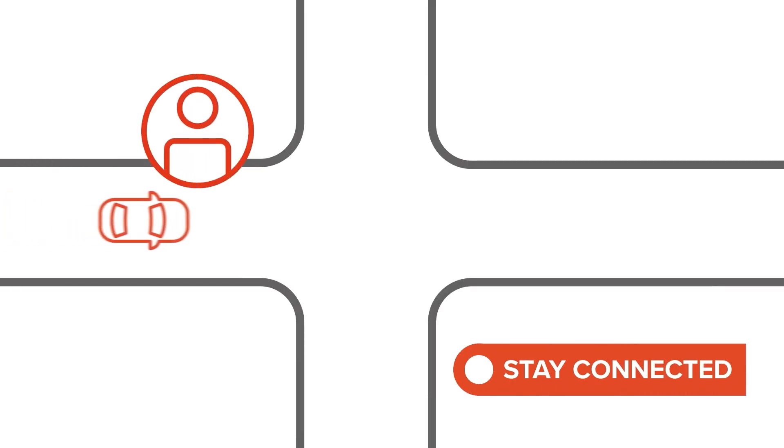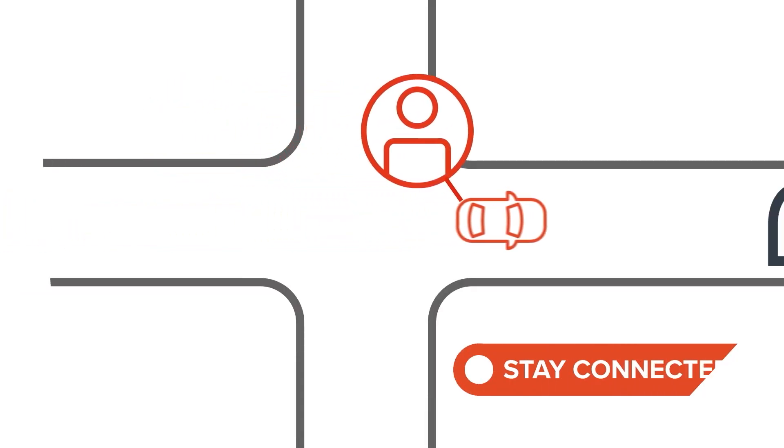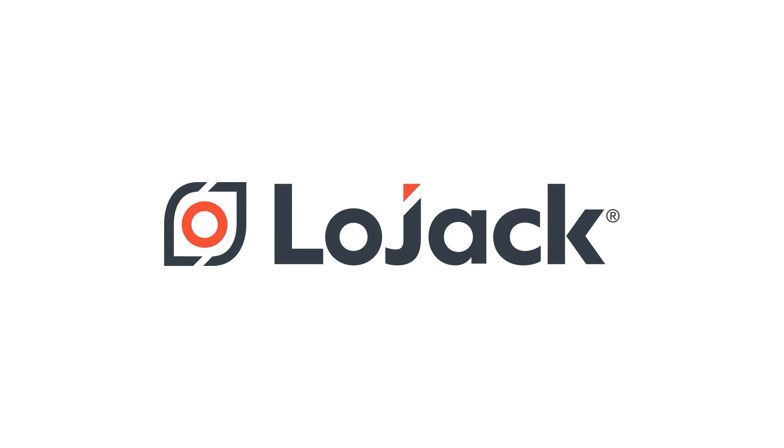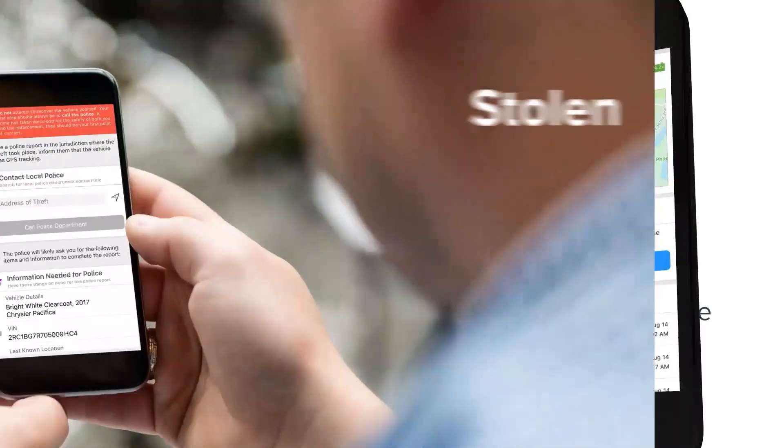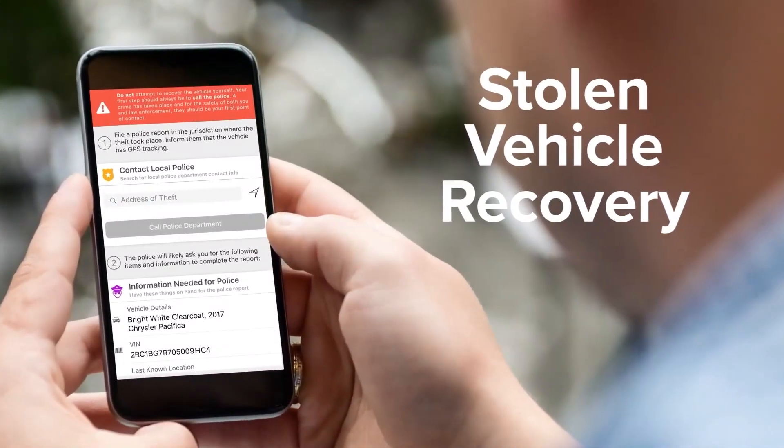Stay connected with your new vehicle using the latest smart car technology — LoJack, the mobile app that lets you locate your car 24/7 from your smartphone and helps you recover your car quickly if it's stolen.